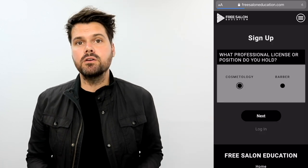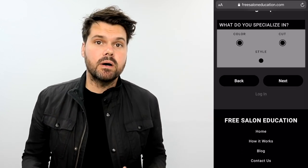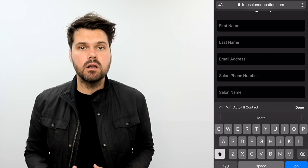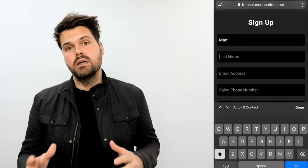Now I want to share the new functionality of the website. The first thing you're going to do on freesaloneducation.com is sign up and create a free profile. You're going to add your profile picture and talk about different things that you like to do with hair — cutting it, coloring it, styling it. Once you've created that profile and signed up, you're going to get a verification email. Go to your email, check your spam just in case. Click on that verification email and it'll bring you back to the website where you can log in and you're ready to go.